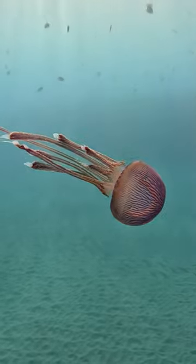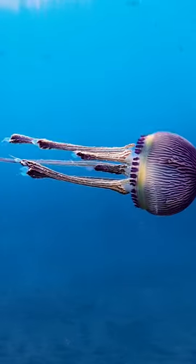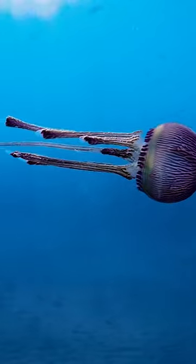It's so cool the way that they swim, but I definitely wouldn't want to touch those tentacles, although they do look kind of fuzzy in a way.